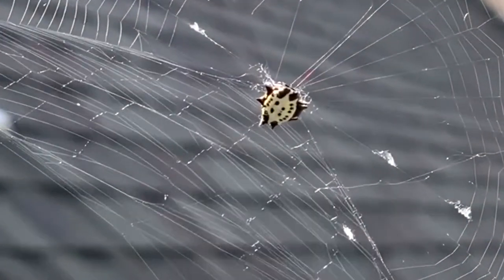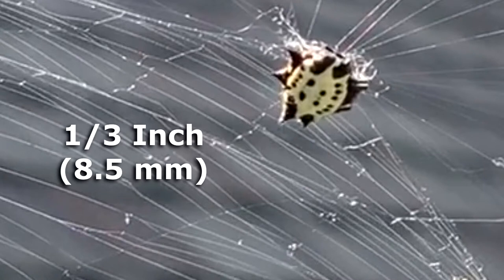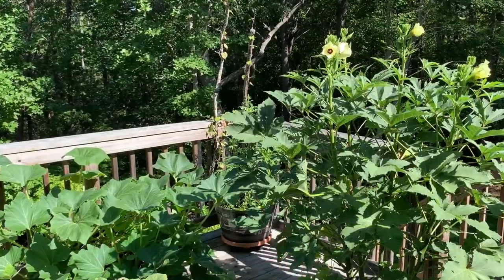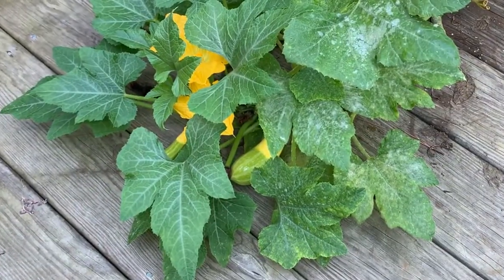Right here beside me is a spiny orb weaver spider. It's about a third of an inch in diameter. She's come to keep me company here in my little balcony container garden, and I really appreciate it.